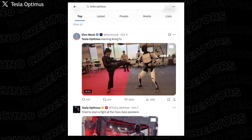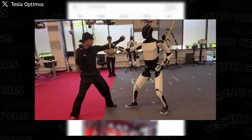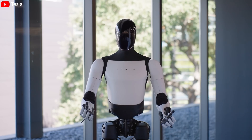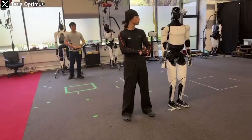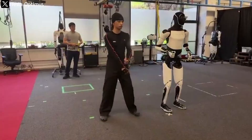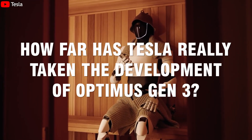On PlatformX, Elon Musk just shared a video of Optimus Gen 3 teaching itself martial arts inside Tesla's robotics lab, and the world was stunned. This is no longer a robot that simply follows commands, but an entity capable of learning from its own experiences. Every fall, every imperfect movement becomes data for improvement next time. So how far has Tesla really taken the development of Optimus Gen 3?